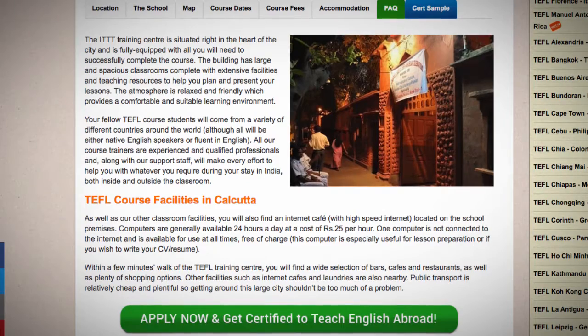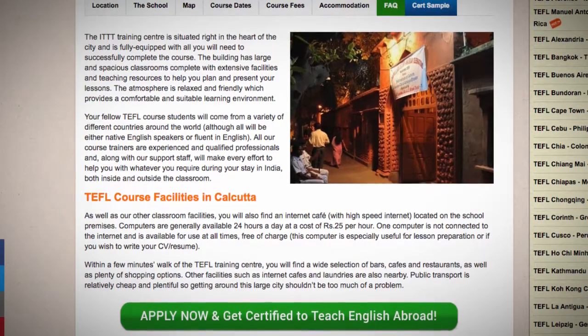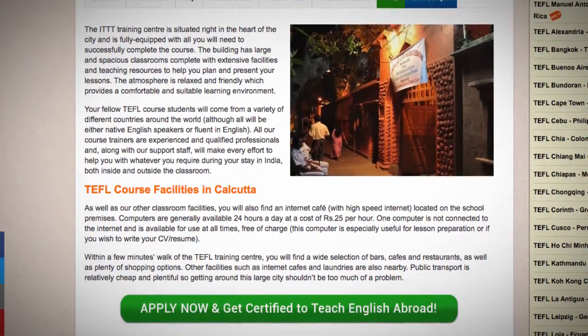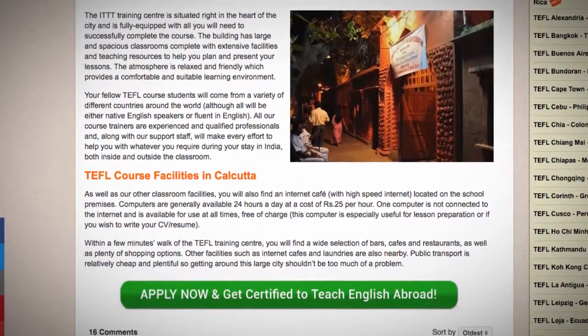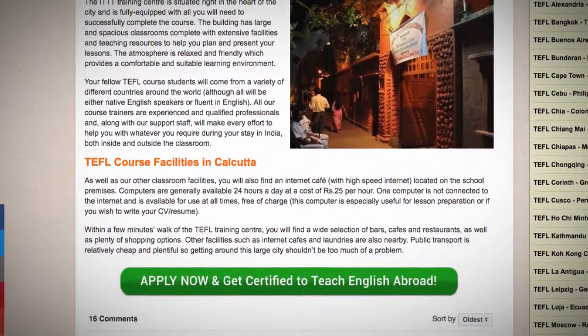Within a few minutes' walk of the TEFL Training Center, you will find a wide selection of bars, cafes and restaurants, as well as plenty of shopping options. Other facilities such as internet cafes and laundries are also nearby. Public transport is relatively cheap and plentiful, so getting around this large city shouldn't be too much of a problem.